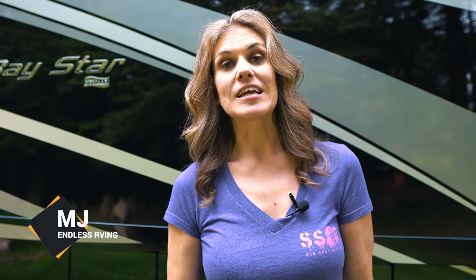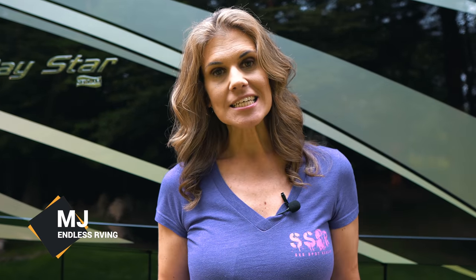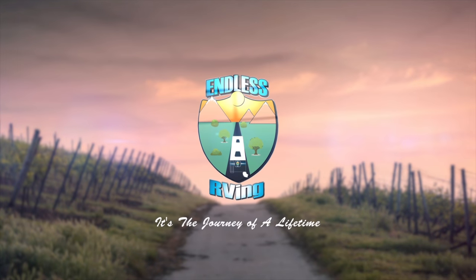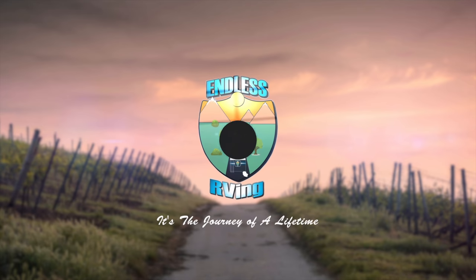Hey guys, it's MJ from Endless RVing. We are mid-season of RVing and as you know, Izzy always loves to share his favorite items. Well now it's my turn — in this video I'm going to share my top 10 favorite RV items with you.